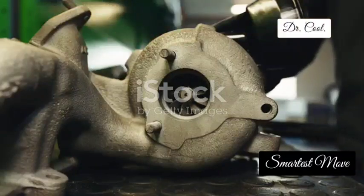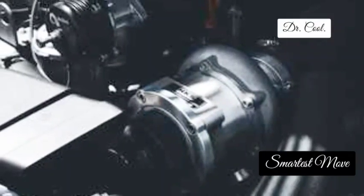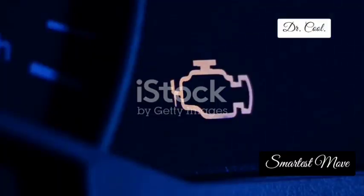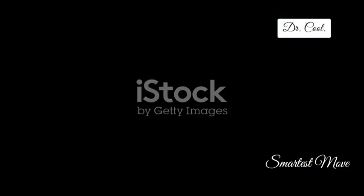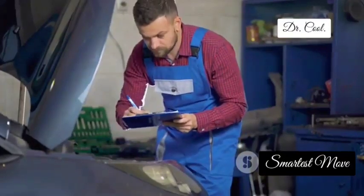Let's boost our way to the turbo boost pressure sensor. This sensor is like the pressure regulator for your turbocharger, monitoring the boost pressure created by the turbocharger and ensuring it stays within a safe and efficient range. It's like having a tiny pressure gauge plumbed into your intake tract, keeping tabs on the turbocharger's output. When your turbo boost pressure sensor starts acting up, you might experience a noticeable loss of power, poor fuel economy, or even that check engine light illuminating your dashboard. A faulty turbo boost pressure sensor can lead to reduced engine performance and potential damage to your turbocharger, so don't ignore those warning signs.